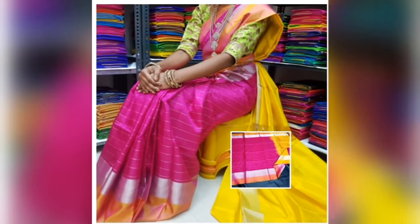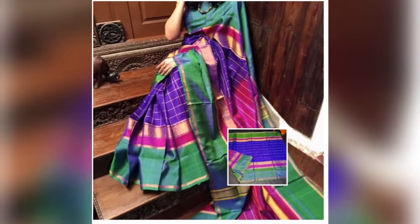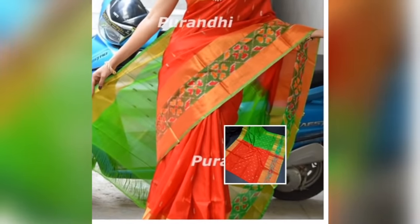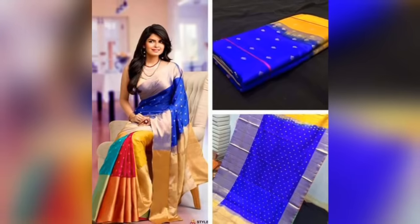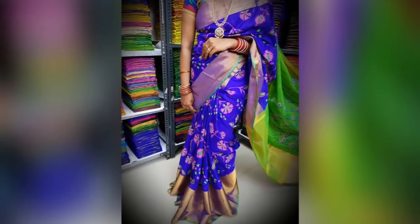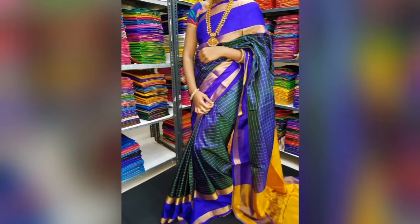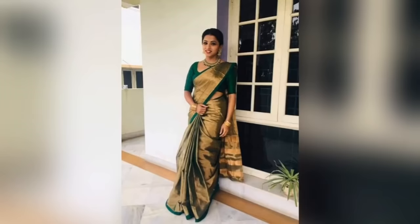You can place orders for any colors in the description box. You can see all the details in the description box. If you have any doubts, comment in the description box. You can see the WhatsApp number in the description box. Orders will be delivered in 2 to 3 working days. If you have any doubts, comment below.